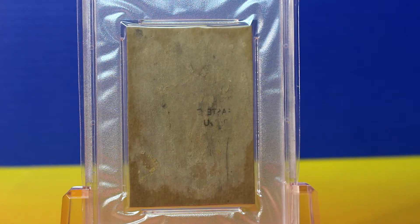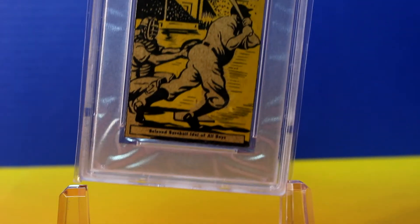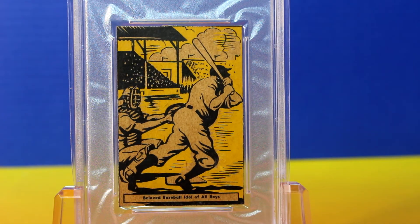And here's the back of the card. Not the very nicest looking back, but I think that's why it got the grade that it did. It looks a little bit beat up on the back, but on the front it looks really nice, as you can see from before.